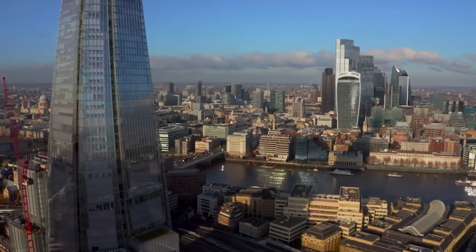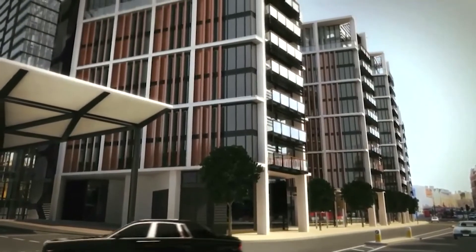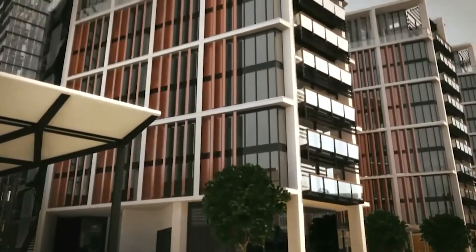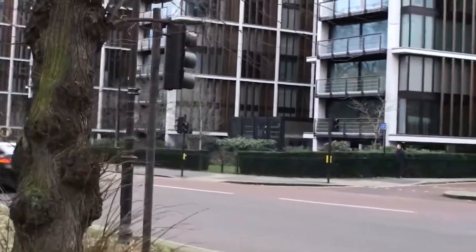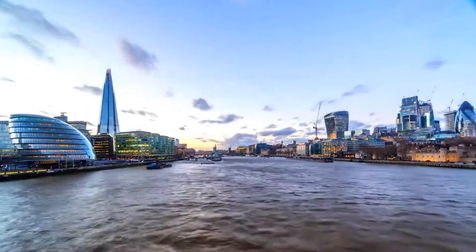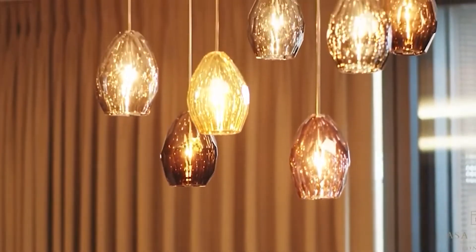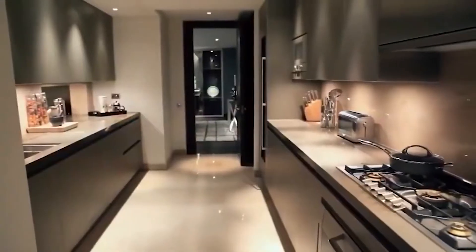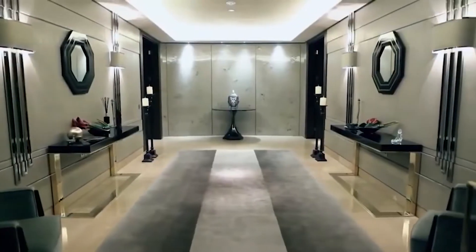One Hyde Park, London. Previously reported as one of the world's most expensive apartment buildings, you can only imagine how much it costs to rent one of its luxurious residences. Penthouse D features one of the priciest apartments on this list at $237 million, making it one of the most expensive apartments in London altogether. The penthouse is unfurnished, but the building includes epic amenities like an ozone swimming pool.